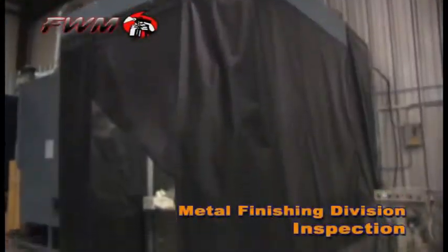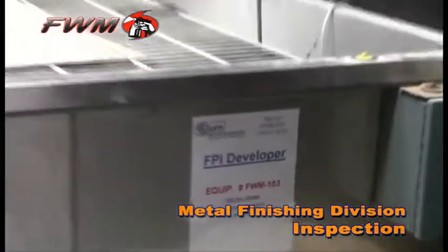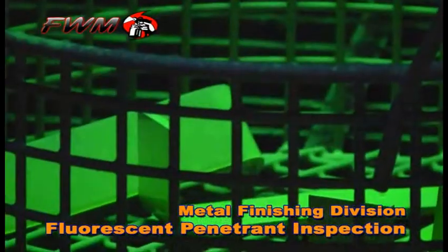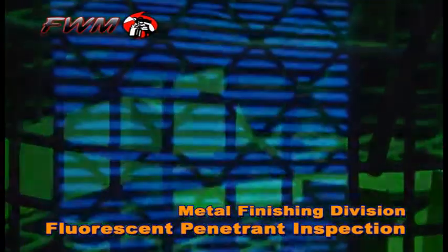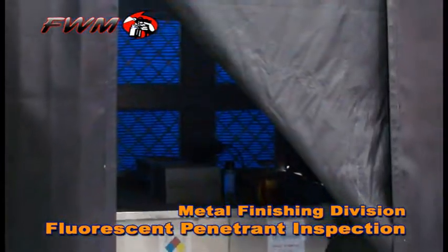Quality assurance measures include non-destructive testing, or NDT. Our non-destructive testing offers two disciplines: fluorescent penetrant inspection and magnetic particle inspection. The non-destructive testing processes ensure that all components are free from defects such as cracks, laps, and porosity.